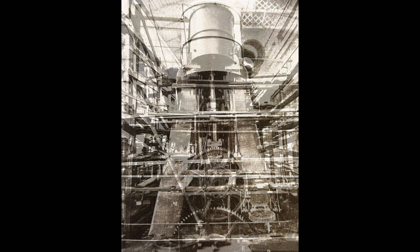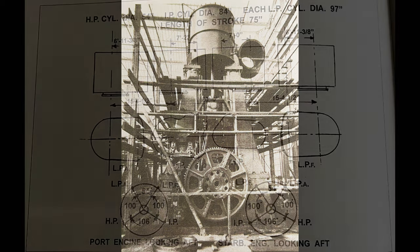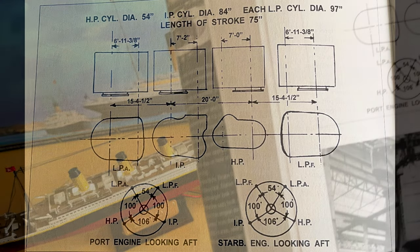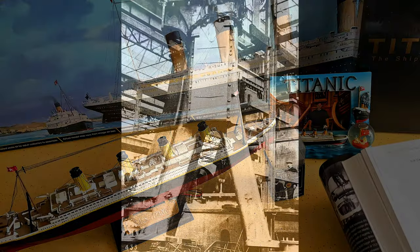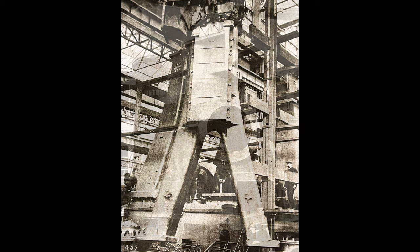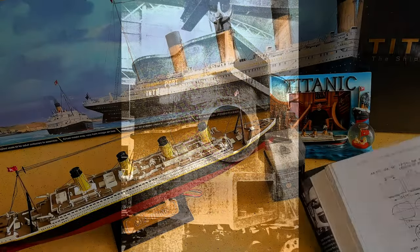Engine bed plates — the bed plates and crankshaft sub-assemblies being transported to Britannic from the shops at Harland and Wolff. The cylinder order and crank sequence, the arrangement of cylinders and angle, and the rotational sequence of cranks. The cylinder support column — the outboard support column belonging to the forward LP cylinder of Britannic's port engine, after trial fitting and assembly, with the engines being partially dismantled for transport to the fitting-out wharf. The port intermediate cylinder casing — the completed casting prior to machining. Look at the size of that.